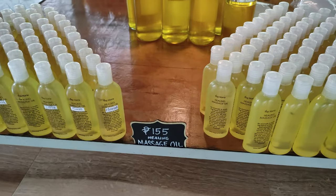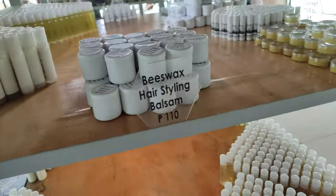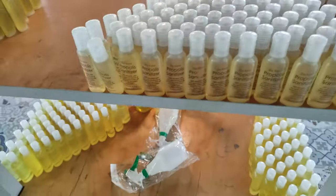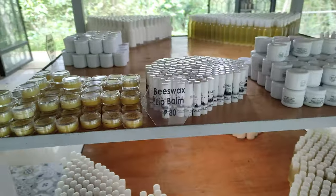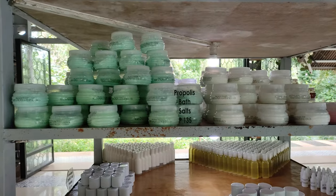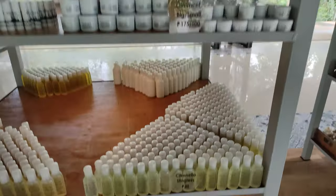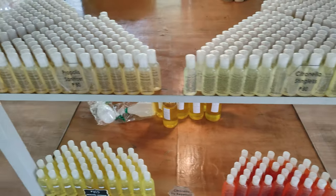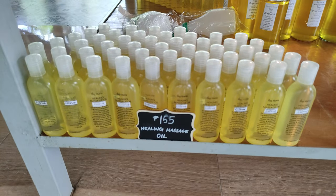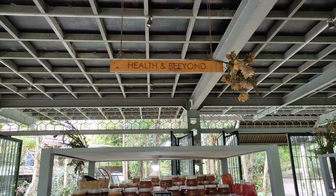They have massage oils, hairstyling products, lip balm, and many different facial products. They also have bath salts made with bee propolis, which is very, very healthy. According to their website, bee propolis extract is a natural probiotic and nature's most powerful antioxidant.